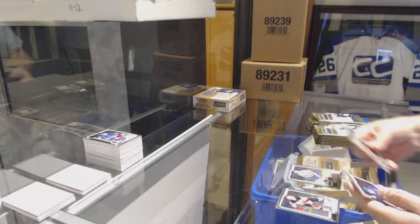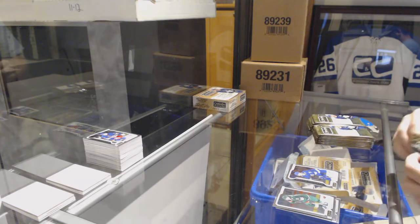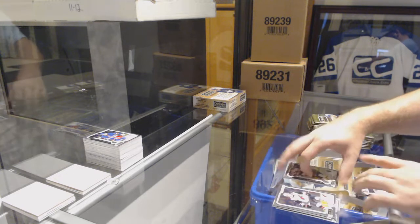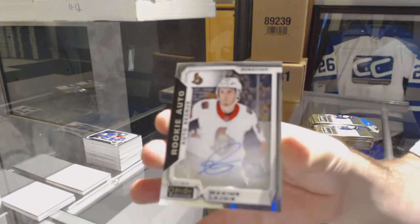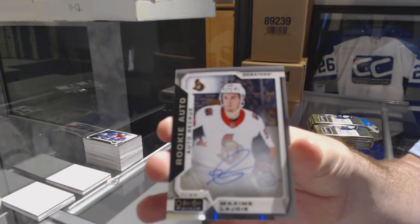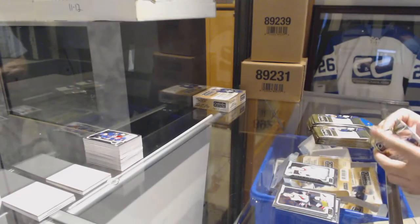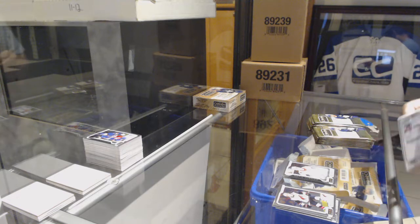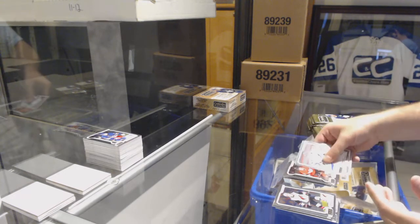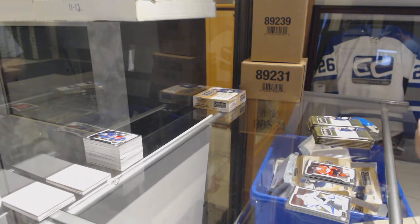Rainbow of Lars Eller for the Caps. Anthony Sorelli, Marky rookie for the Tampa Lightning. We've got a Ryan Donato for the Boston Bruins, Marky rookie. And a Maxime Lajoie for the Ottawa Senators — autographed rookie. In action, Evgeny Malkin for the Pittsburgh Penguins. Drake Batherson, Marky rookie for the Ottawa Senators.